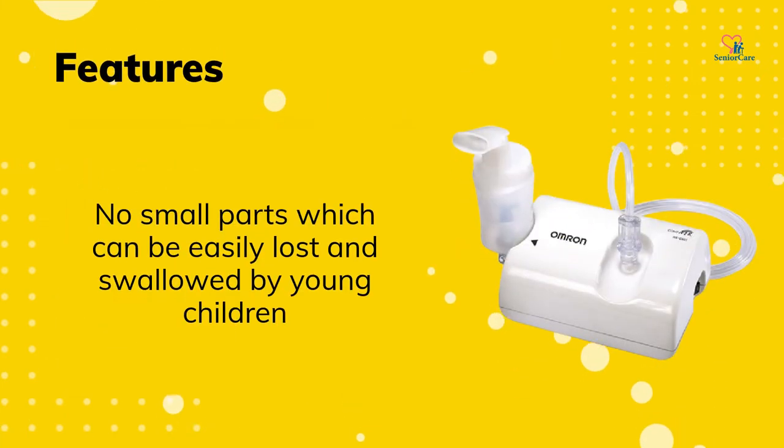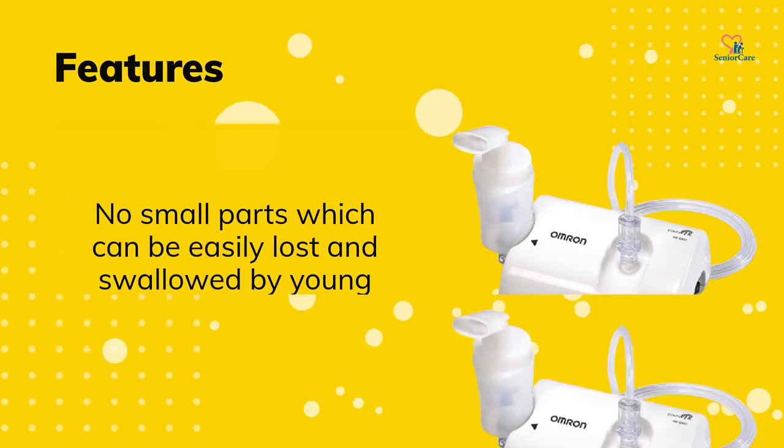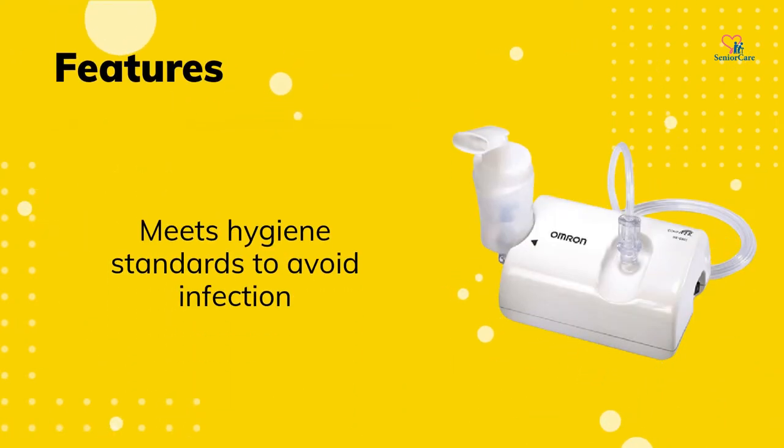There are no small parts which can be easily lost and swallowed by young children. It meets hygiene standards to avoid infection.